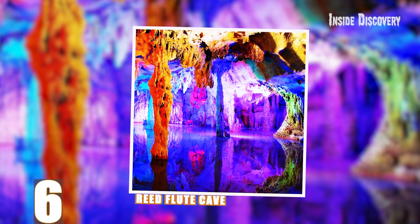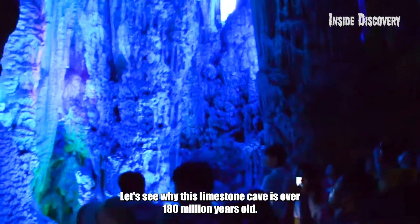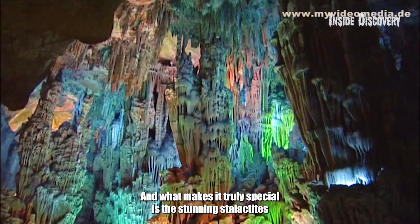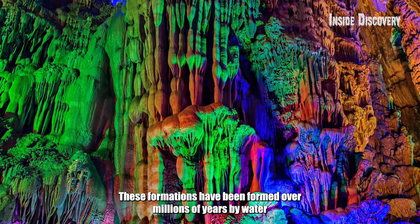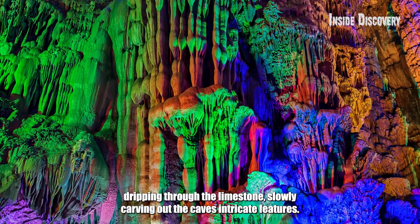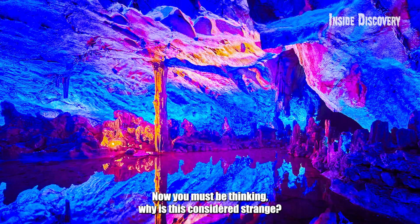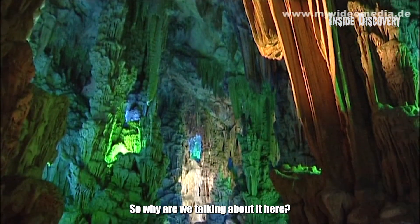Number 6: Reed Flute Cave in China. This limestone cave is over 180 million years old. What makes it truly special is the stunning stalactites, stalagmites, and rock formations that fill the space. These formations have been formed over millions of years by water dripping through the limestone, slowly carving out the cave's intricate features. Now, you must be thinking — why is this considered strange? There are stalactites and stalagmites found in many caves, so why are we talking about it here?